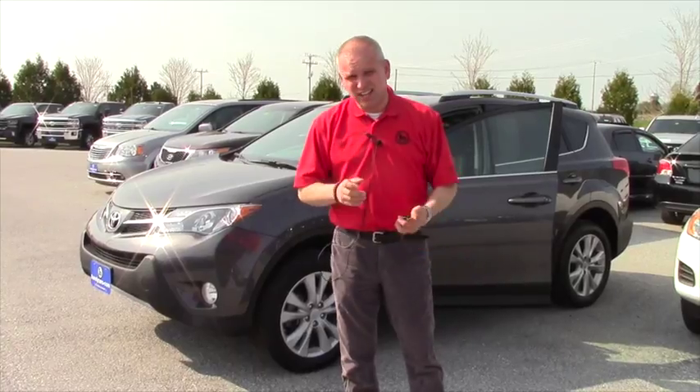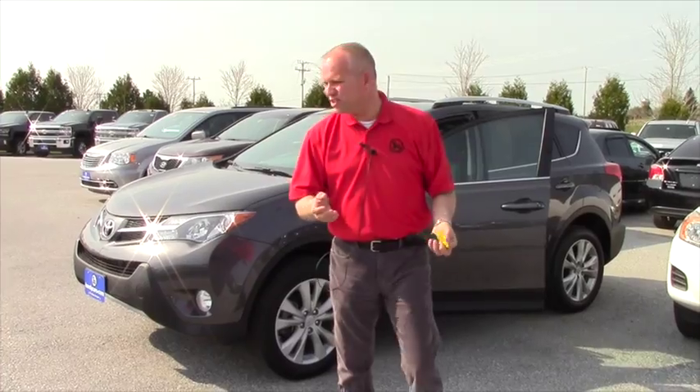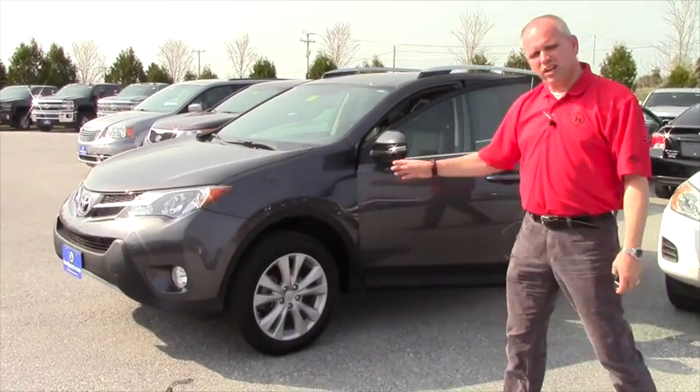It only has 6,000 miles on it, so it's got the balance of the factory warranty. It'll be quite the step up from the HHR that you're looking to trade in. I just wanted to show you a little bit with it.